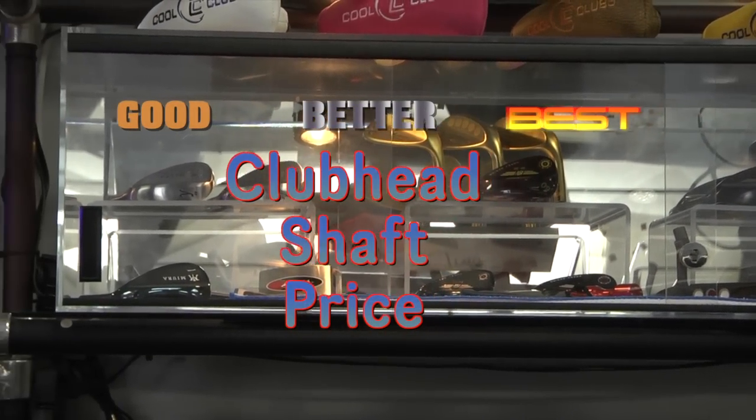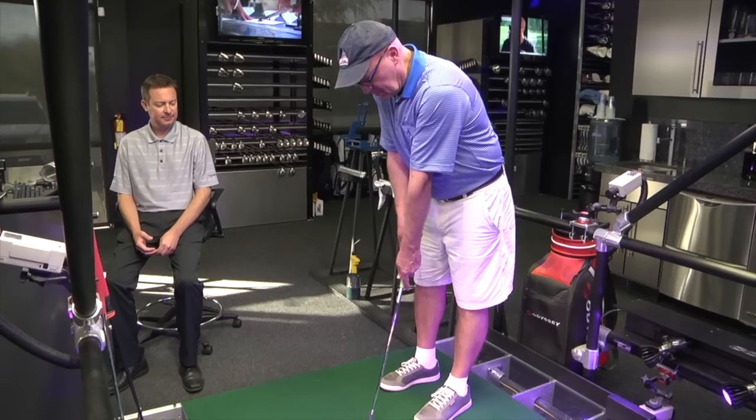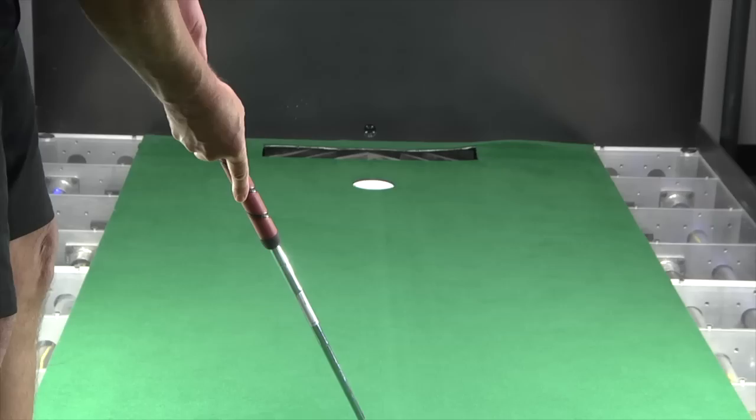We look at good, better, best as the three options that we present to people. Sometimes people can't spend that best type of money, so we can back it down a little bit and go with the better or good scenario, which works just as well too. We work with a lot of professionals — we'll tweak their equipment every now and then, working with the manufacturer's equipment, bringing in the shafts and heads, building and tweaking it. The biggest tweak comes in the putting studio behind me, and that's where we're second to no one when it comes to doing putter fittings.